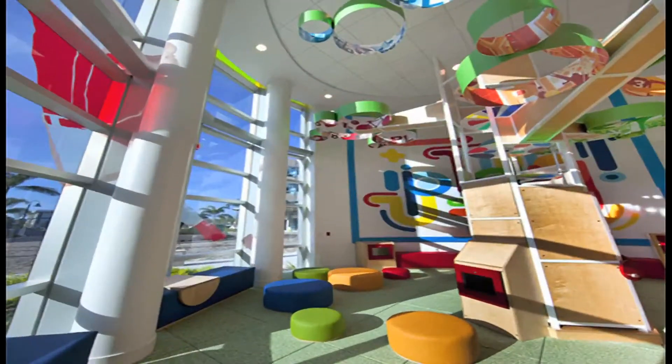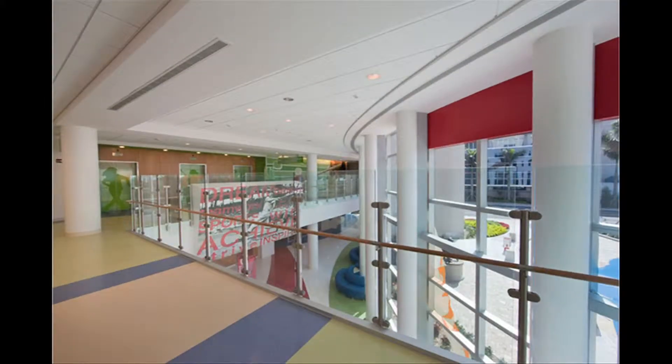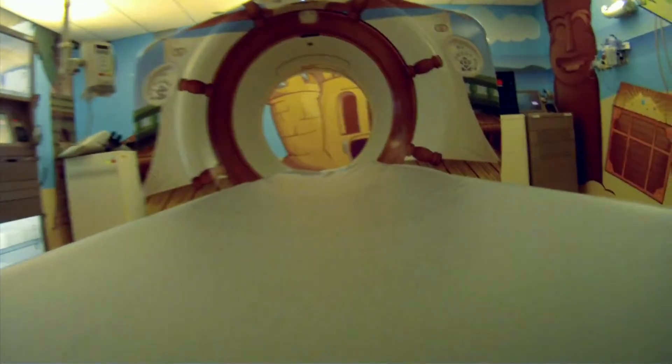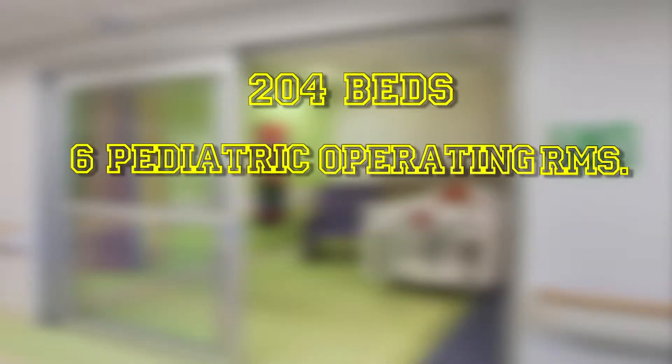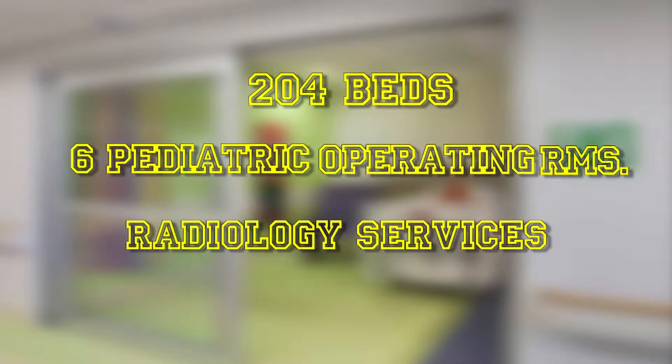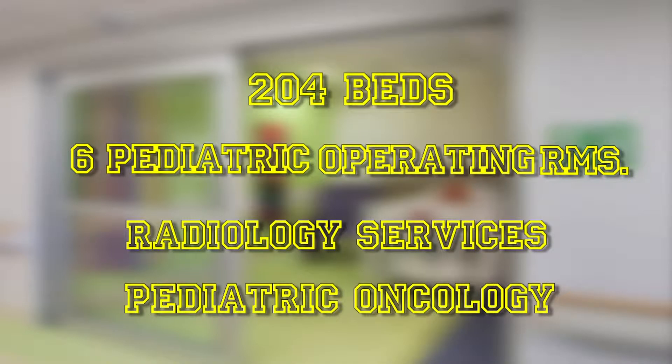The colorful surroundings disguise a world of medical expertise and equipment designed to treat children coping with everything from cancer and heart defects to broken bones and childhood diseases. There are 204 beds, six pediatric operating rooms, radiology services, and an entire floor dedicated to pediatric oncology patients.